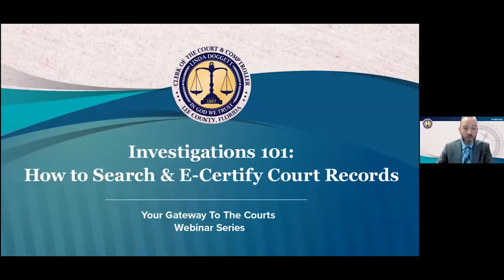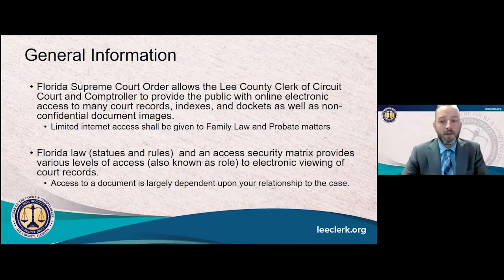And now the moment you've all been waiting for — more details on how to search the court record. We'll now share our screen so you can get those details. We wanted to start today's webinar off with some general information about the governance of our court records inquiry website. It's governed by a Florida Supreme Court order, which allows the clerk to provide the public with online access to many of our court records, our indexes, the dockets, and many of the non-confidential document images.